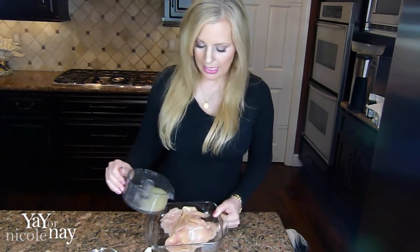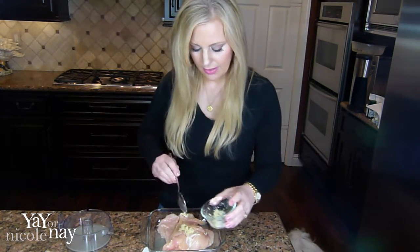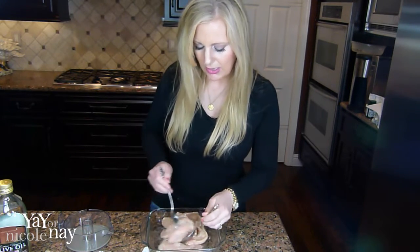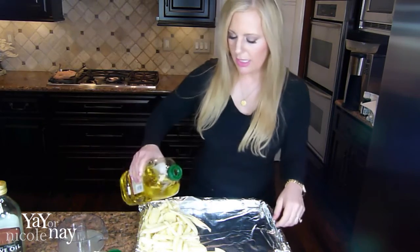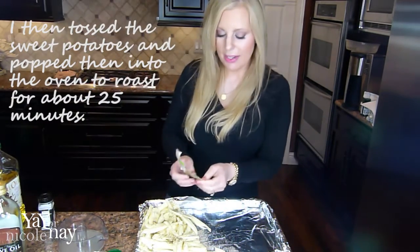Now I'm going to marinate the chicken. I'll take half my lemon juice, pour it on top, add half of the garlic, and a drizzle of olive oil. I seasoned it with salt and pepper earlier, so now I'll toss this so it can start to soak in and marinate while we do the rest of the cooking. I'll also drizzle olive oil on the sweet potato wedges, add salt, pepper, and one of the packages of cumin.